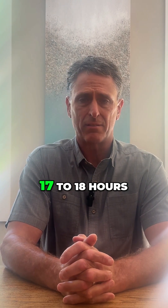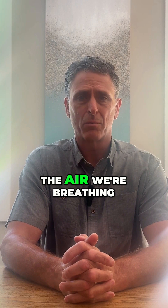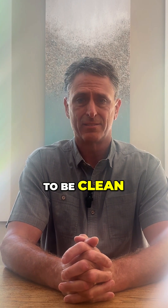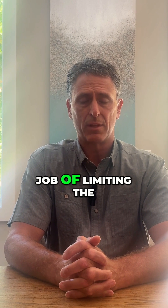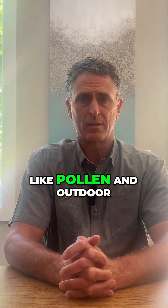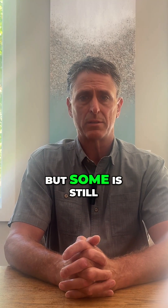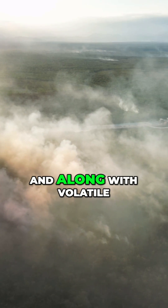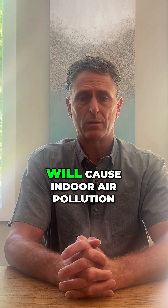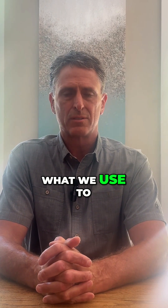The average American spends 17 to 18 hours a day in their home, and the air we're breathing during that time needs to be cleaned. We do a great job of limiting the amount of smoke and other contaminants — like pollen and outdoor air pollution — from entering the homes we work on, but some is still going to get in, and along with volatile organic compounds from the built environment, will cause indoor air pollution.